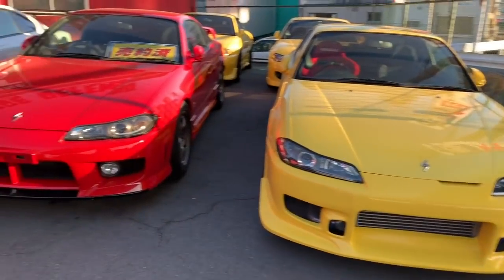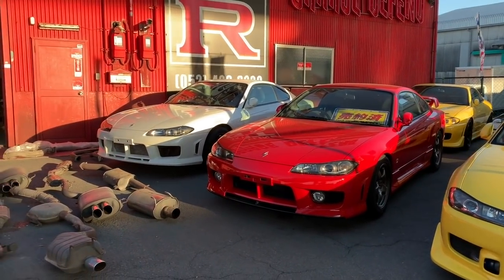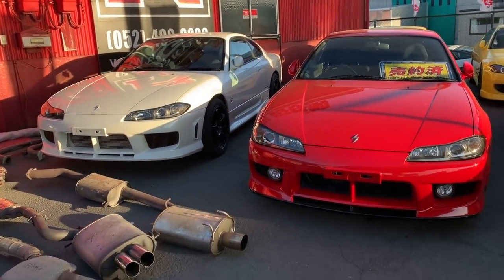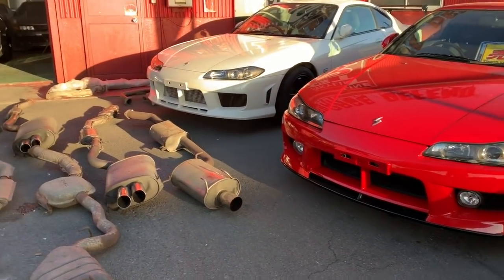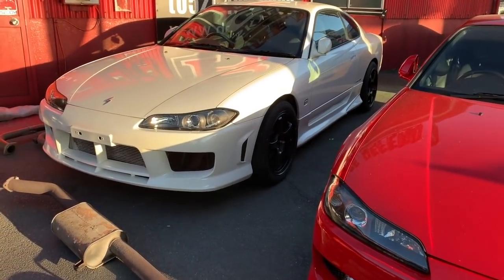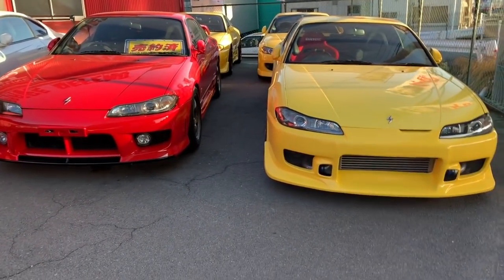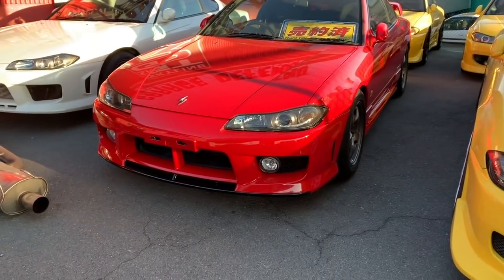The reason we focus on S15 Spec R editions is that Spec Rs are mostly for professional, very experienced drivers. Spec Rs come with a turbo engine — I think around 250 HP — and they are also six-speed manual. Compared to that, the Spec S edition is mostly for amateurs: it's a five-speed manual transmission with a non-turbo engine producing only 160 HP. A big difference in performance, which is why most people in Japan prefer the Spec R.